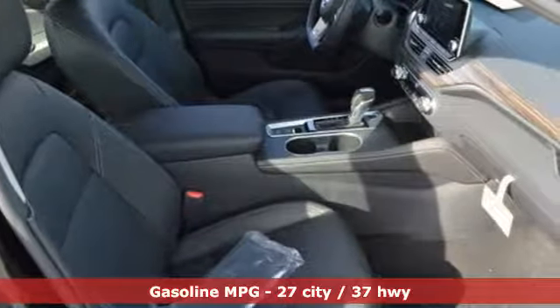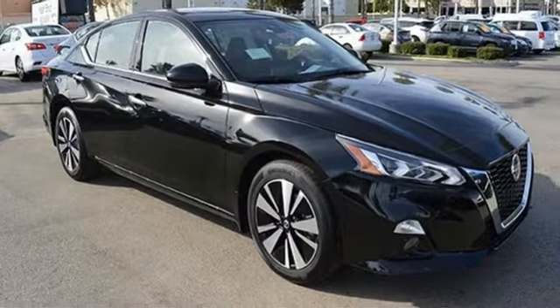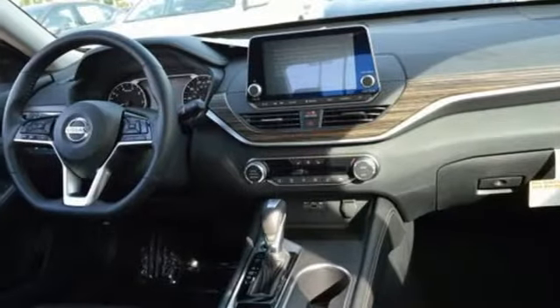Streaming audio, power heated mirrors, front heated leather bucket seats, remote engine start, leather steering wheel, and inline four-cylinder engine.